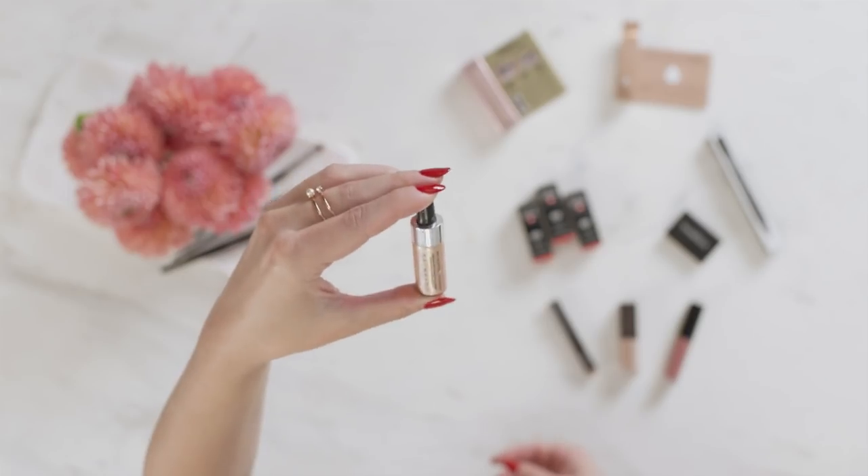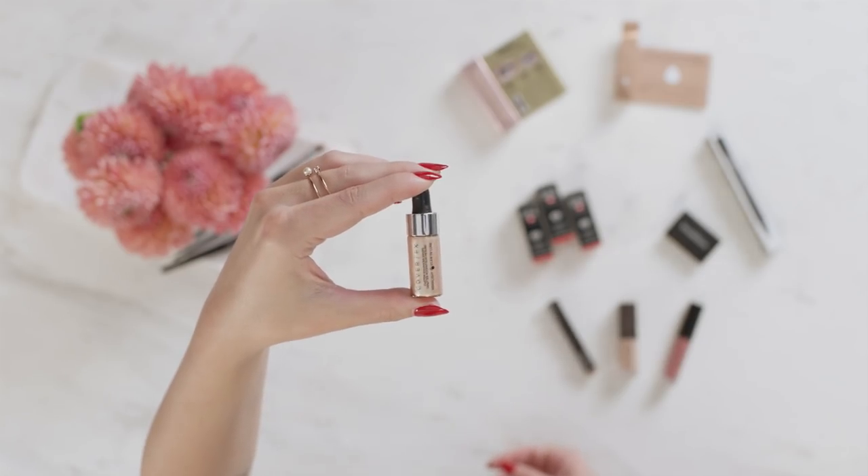This is the Custom Enhancer Drops from Cover FX in the shade Moonlight. It's a multitasking highlighter — you could mix it with your foundation, apply it before your foundation, or apply it after. It comes in a dropper, which is perfect.